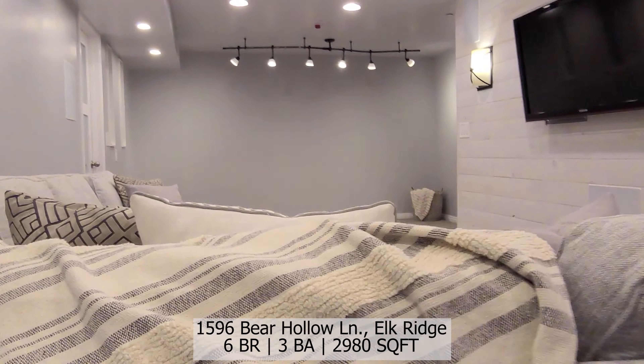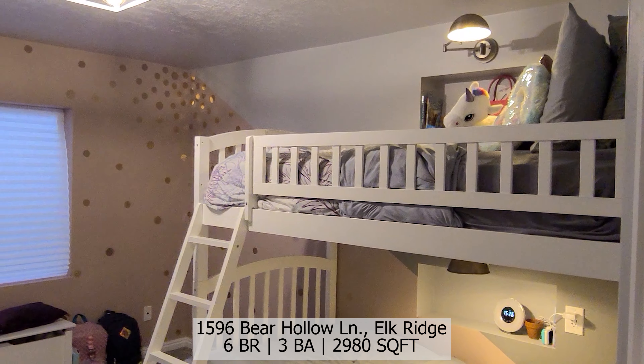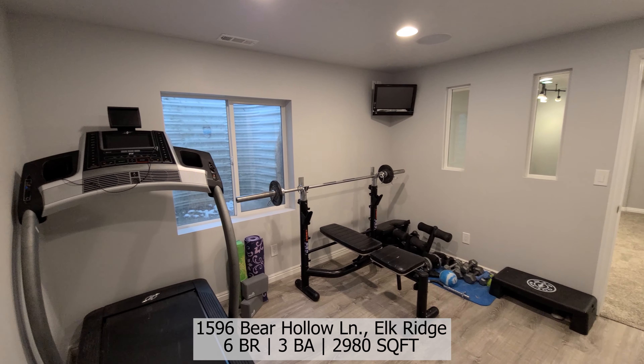You will appreciate the attention to detail throughout this home, the additional storage in the basement as well as in the garage, and the amenities that the home offers.